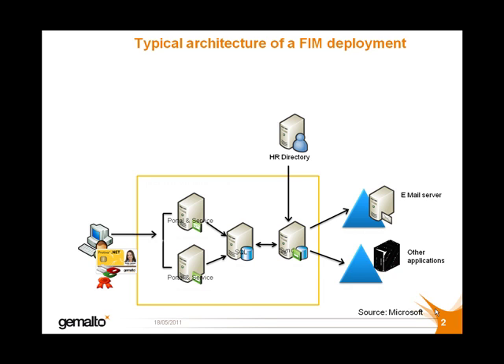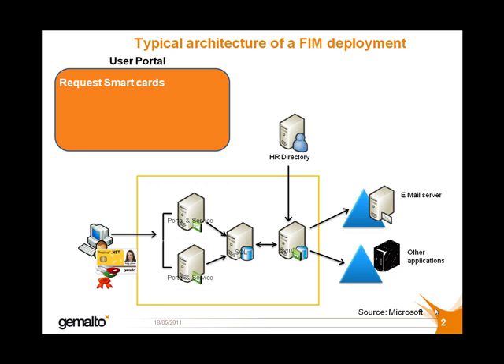As a result, IT organizations can define and automate the processes used to manage identities from creation to retirement. The user has access to a portal which allows them to carry out a variety of operations themselves, such as requesting smart cards, requesting or renewing certificates, requesting the unblocking of a smart card, or requesting authentication via a one-time password.